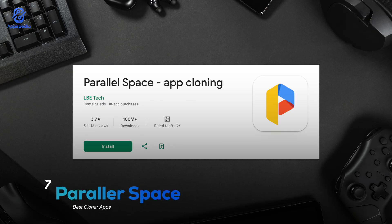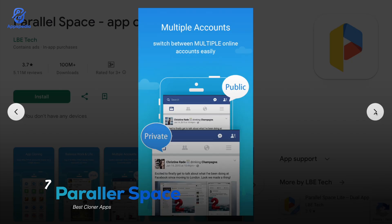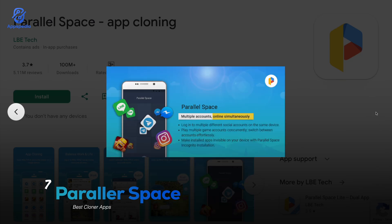And finally, the legendary Parallel Space — this one is the most popular cloner app ever, and honestly for good reason. With a rating of 3.7 and over 100 million downloads, it lets you run multiple accounts on almost any app, all with a simple and clean interface. Plus it comes with a light mode that saves battery and makes things run smoother, especially on low-end devices. If you're just getting started with app cloning, Parallel Space is basically the go-to choice — easy to use and super reliable.